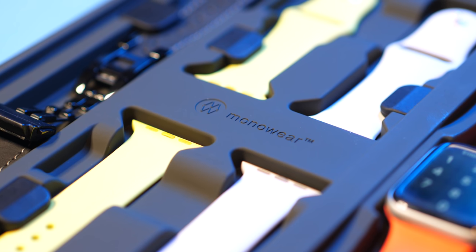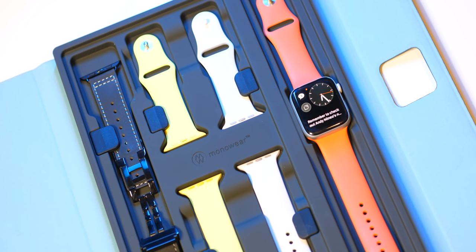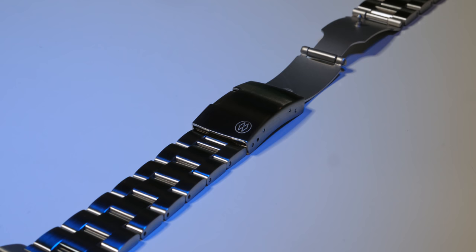Today's video is brought to you by MonoWare, makers of high-quality, unique Apple Watch accessories at reasonable prices.